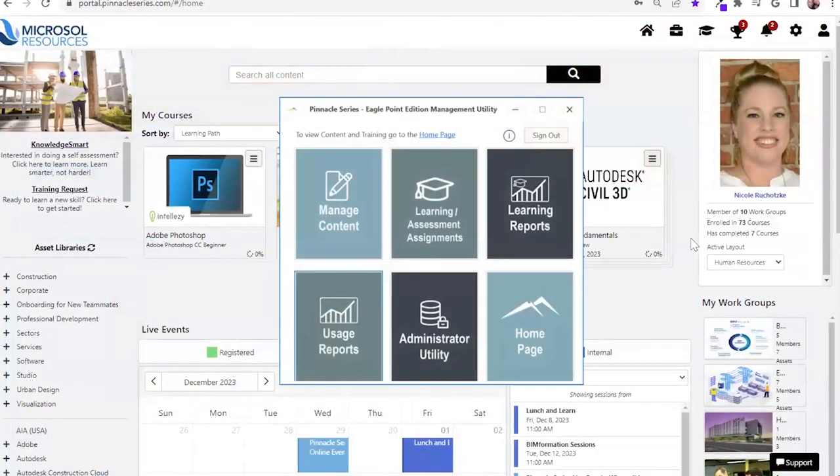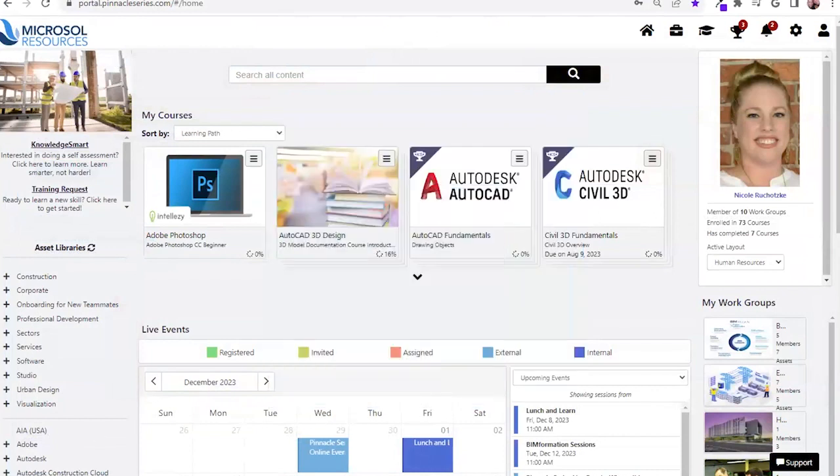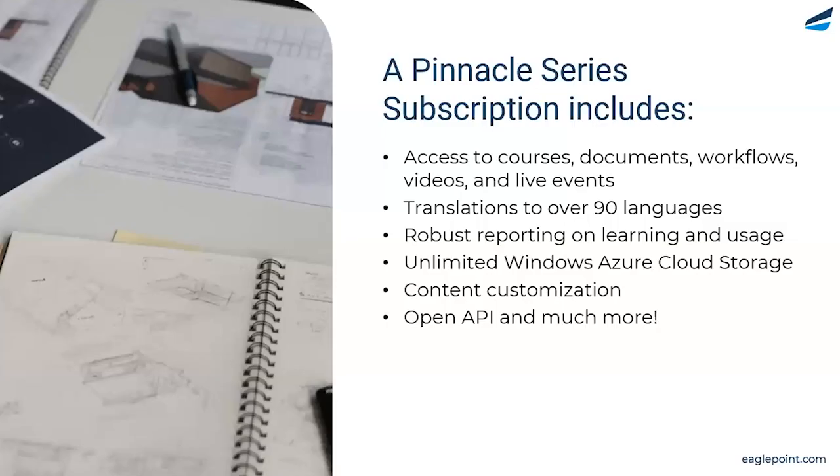That concludes our demonstration of the platform. I want to jump back into our slide deck and talk a little bit more about what a Pinnacle Series subscription includes. Dani, you want to talk a little bit more about this?